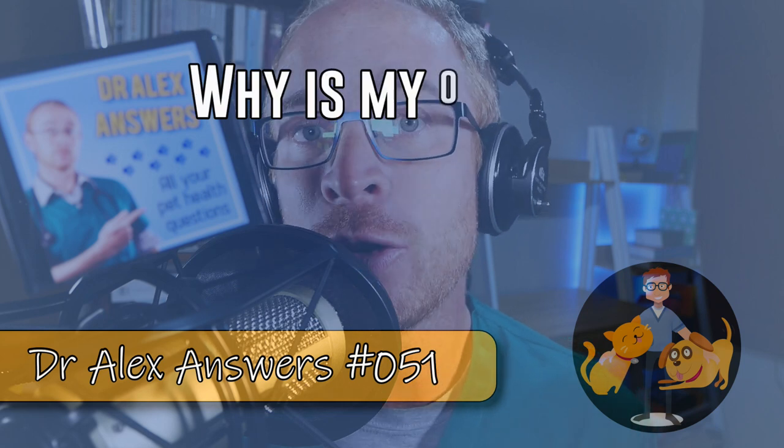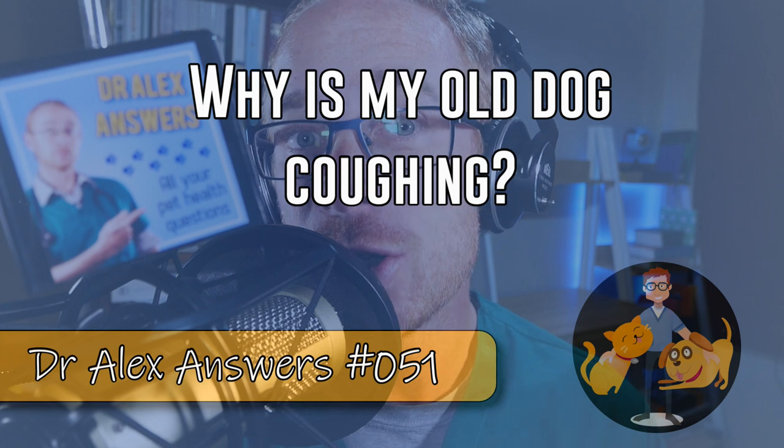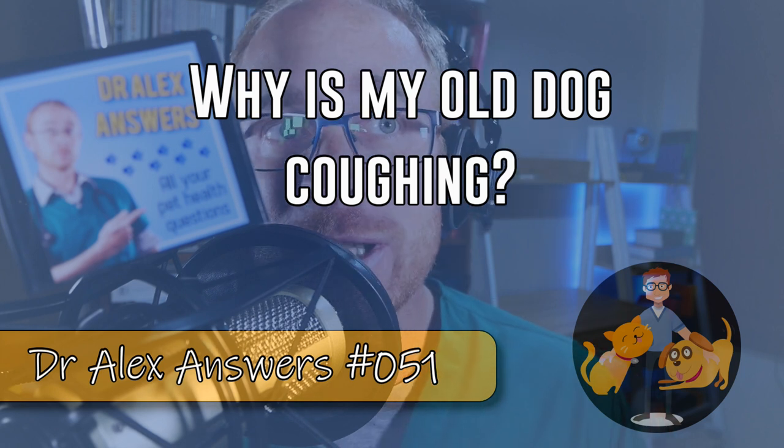On today's video I'm talking all about coughing in older dogs — what are the causes and what investigations need to happen? This one was sent in by Paul, who says he's attached a video of a friend's dog, it's got this weird bark and he's confused by multiple diagnoses from their vet, any idea what it is.